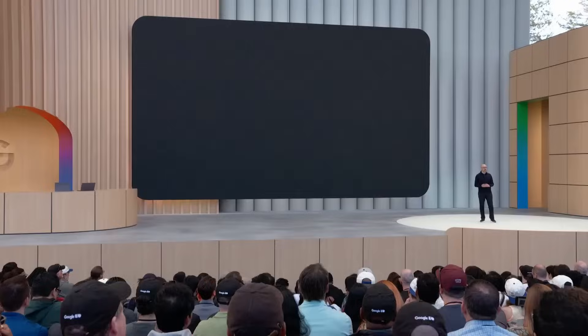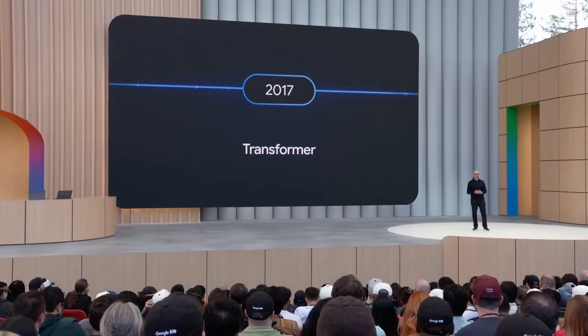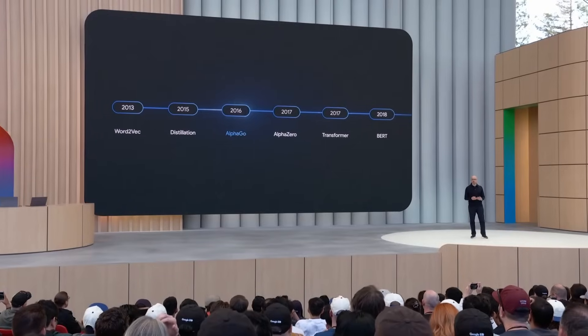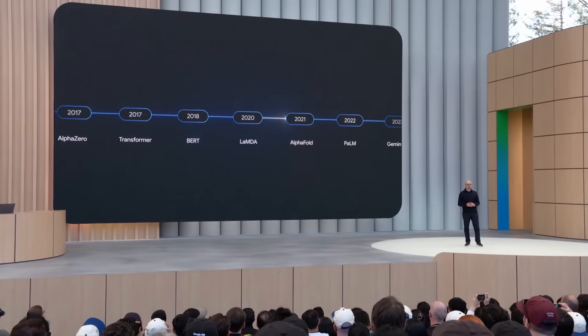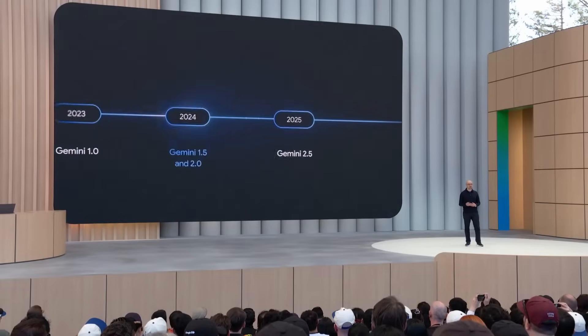Over the past decade we've laid a lot of the foundations for the modern AI era, from our pioneering work inventing the Transformers architecture, which today underpins all large language models, to agent systems like AlphaGo and AlphaZero. We continue to double down on the breadth and depth of our fundamental research to invent the next big breakthroughs needed for artificial general intelligence.